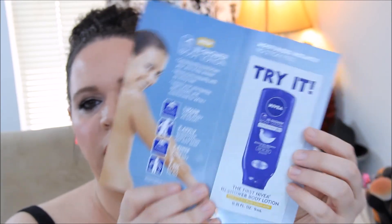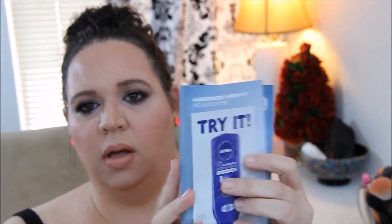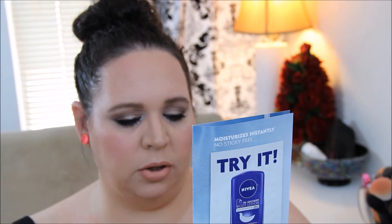Then we've got a sample size foil packet of the Nivea In-Shower Body Lotion. I do like Nivea body wash. It says: wash your body as usual, apply in-shower body lotion on wet skin, rinse quickly, and you're ready to go.